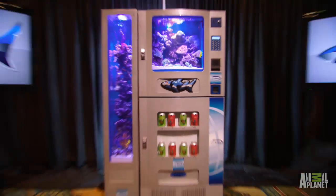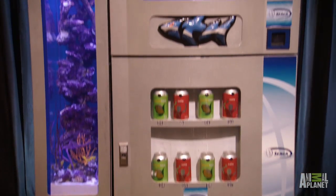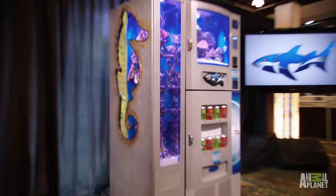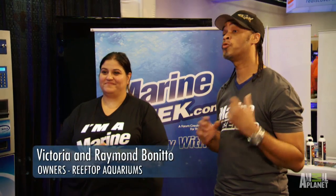Wow! That's two tanks! Oh, my God! I think this tank is outrageous. It exceeds our expectation.